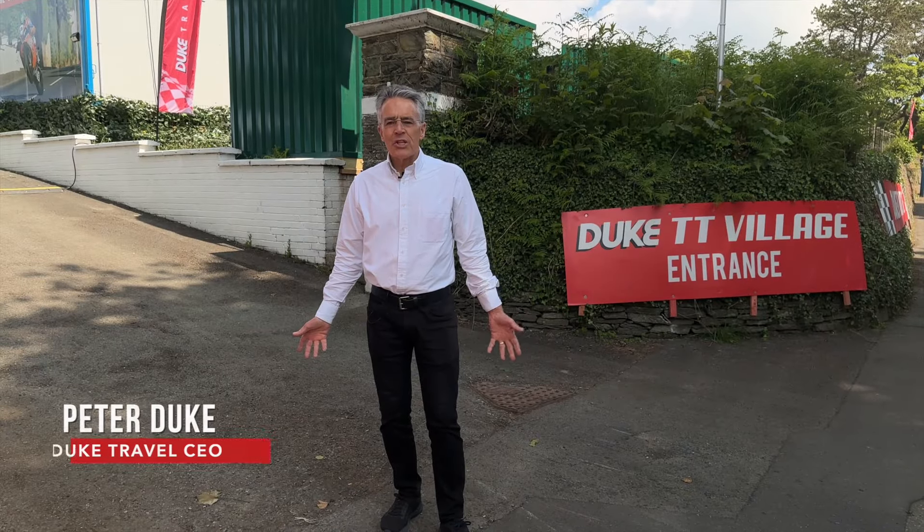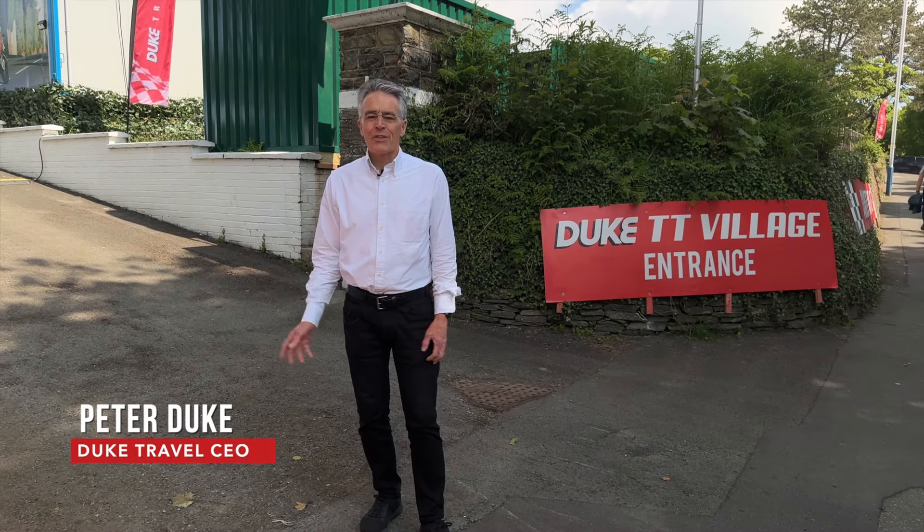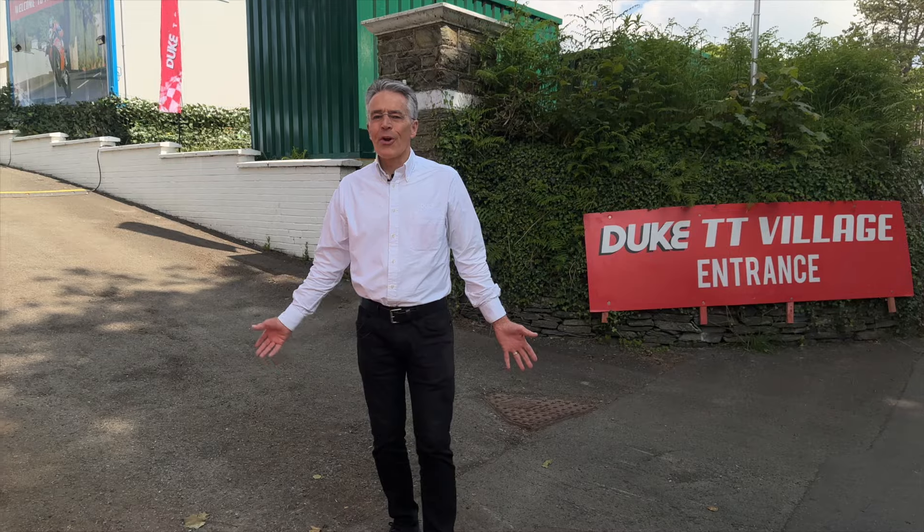Hello and welcome to the Duke TT Village, our pop-up 200-room hotel that only exists for 18 days each year for the Isle of Man TT races. I'd like to show you around.